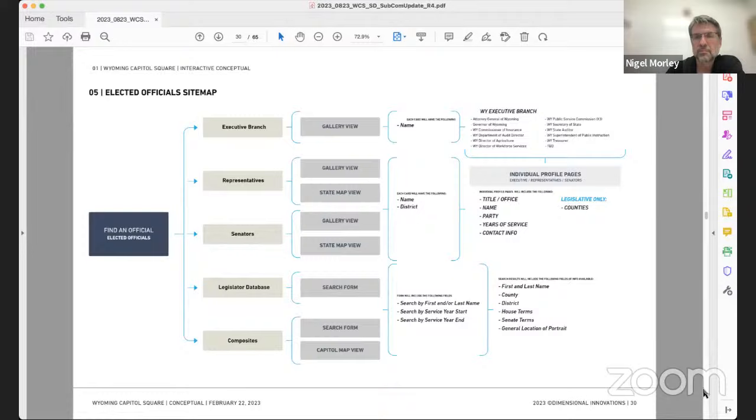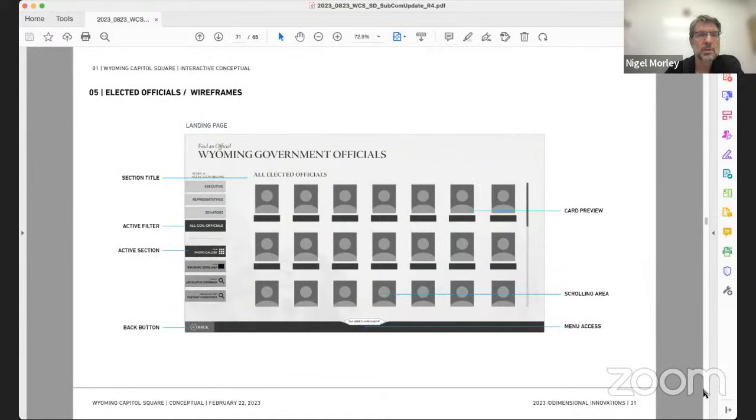For legislators, when you filter to legislative information, there would be a caveat saying 'during session, find them by going to the House and Senate lobbies' with district information provided. For elected officials, it would give their working office location and potentially their ceremonial office. The discussion clarified that agency information — like the Department of Revenue — should not be under elected officials; those departments should just appear in Find Your Destination. This was a good catch: the elected officials section should really just be the five elected statewide officials.